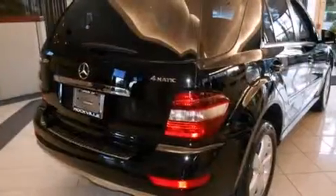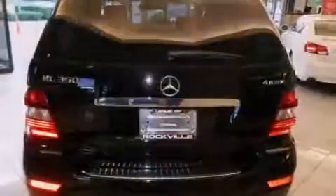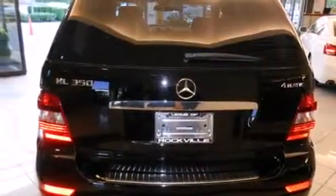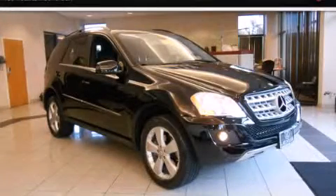Front-side impact airbags, memory settings for the driver's seat positions so you can recall your favorite position with the push of one button, dual power seats, and this vehicle has fewer than 15,000 miles on the odometer. This vehicle is sure to sell fast — call and arrange your test drive today.